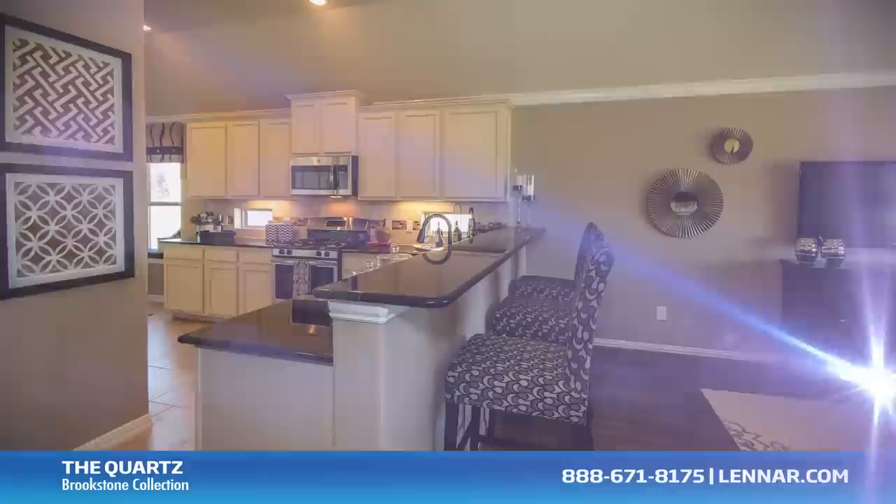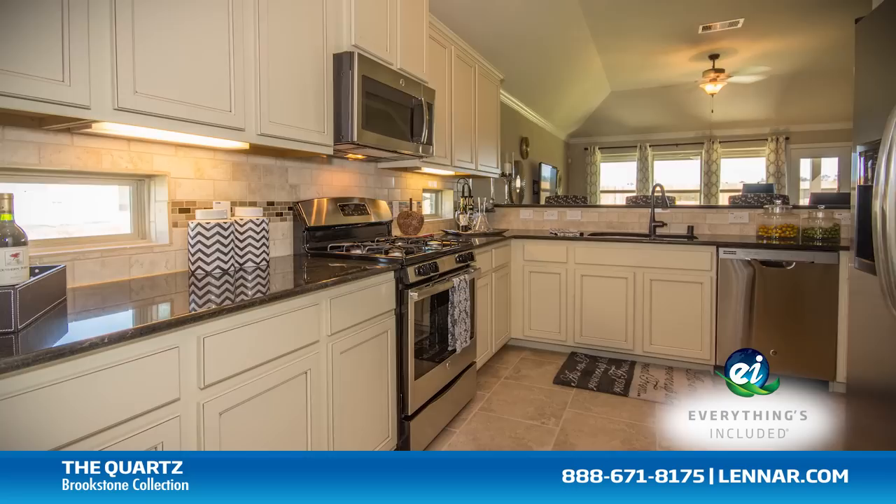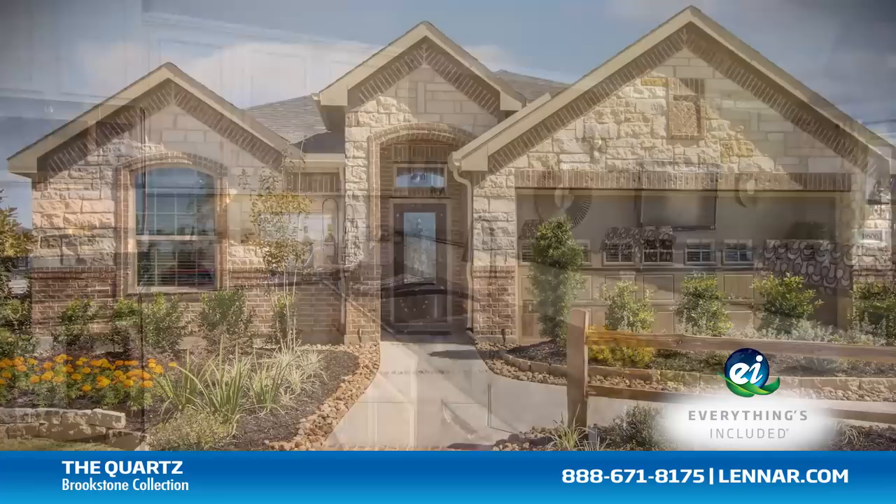Because Lennar is the only home builder in Houston to offer everything's included homes, the Quartz also includes all of the green features, appliances, and luxury designer upgrades that you've come to expect from Lennar.